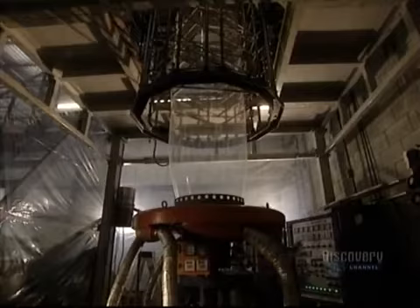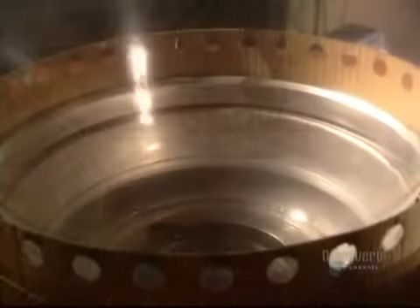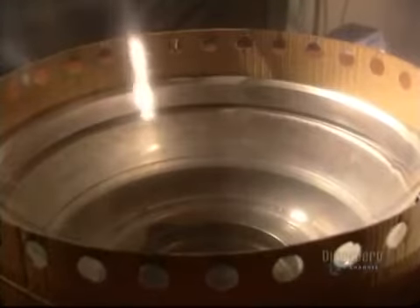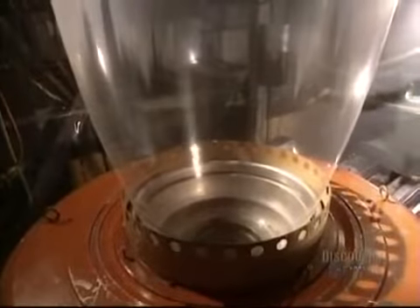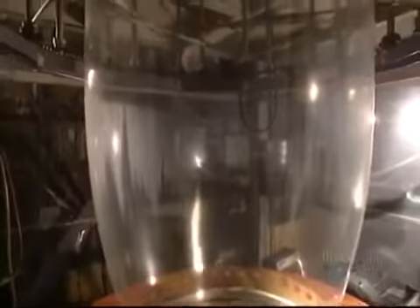Granules melt in the extruder, which heats them to a temperature varying between 180 and 240 degrees centigrade. This produces a film of polyethylene in the form of a tube. It is several hundred meters long, has a minimum thickness of 37 microns and a circumference of 51 centimeters.